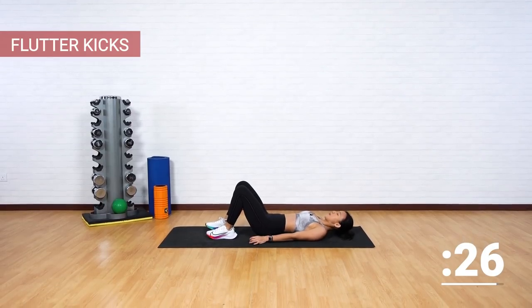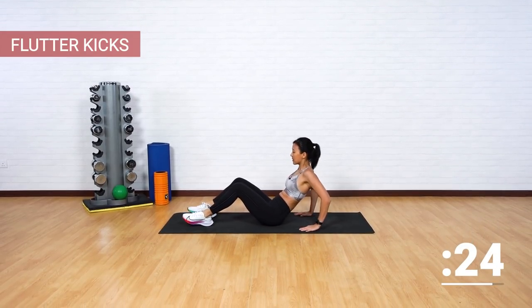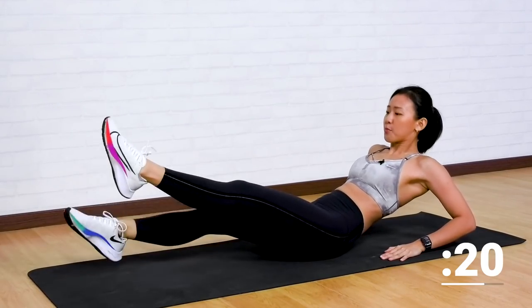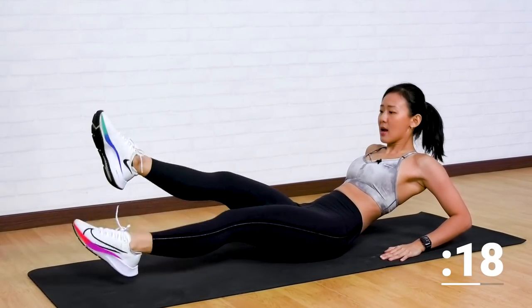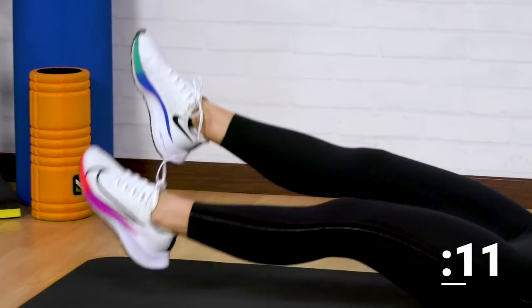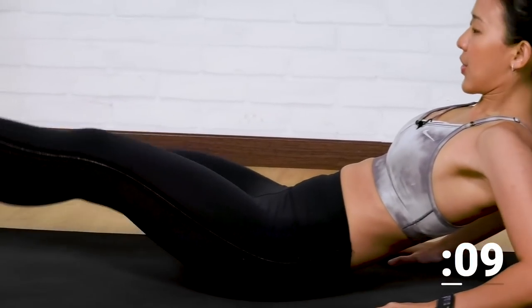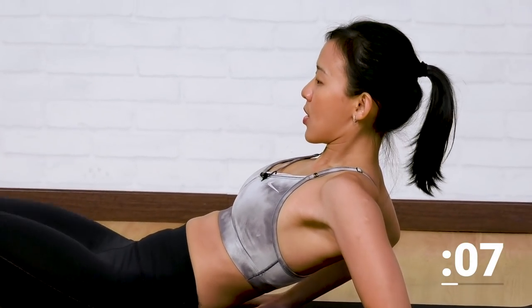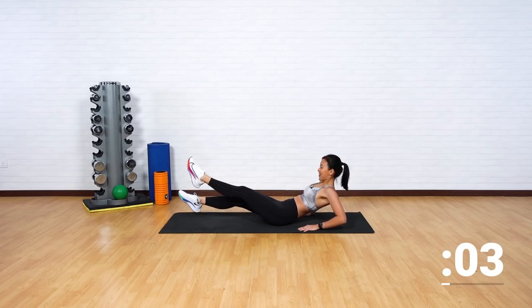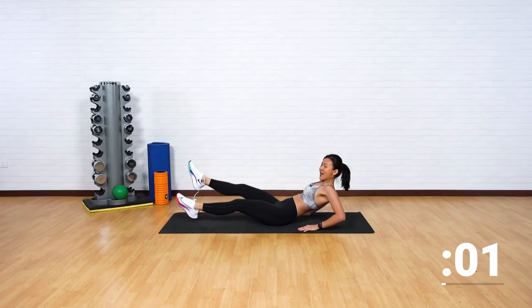Flutter kicks. Lie back down, push yourself up. Just point and give me flutter kicks. Brace your core, left and right, up and down. Remember to just support your upper body — all the work should be on your lower abs. Breathe. Good job, I can already feel my abs on fire. Last few more and now drop.